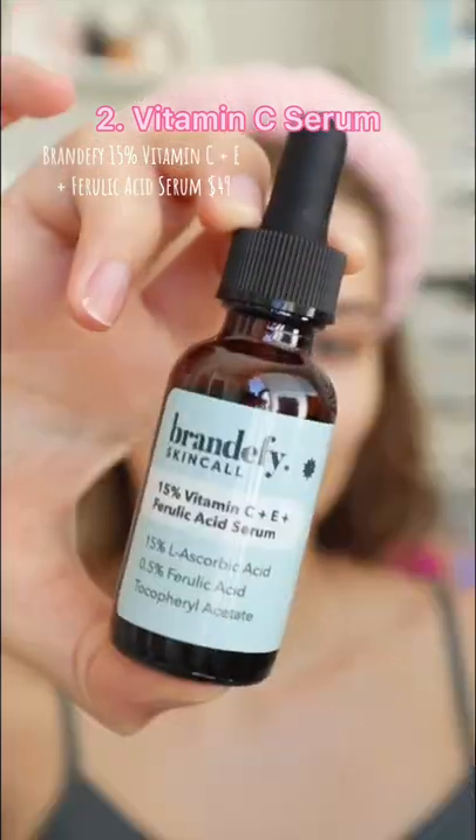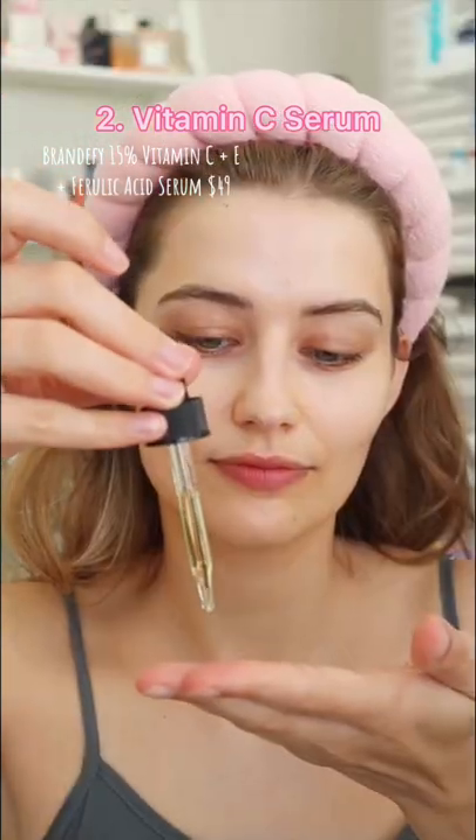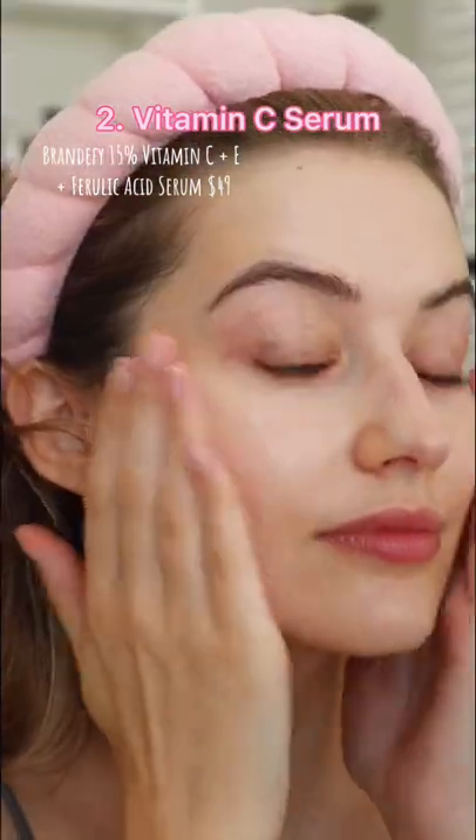Next I go in with a vitamin C serum. This helps fight free radicals and boost my SPF. Normally I'm really sensitive to ascorbic acid serums except for SkinCeuticals, but I think this is a great dupe for the SkinCeuticals — less than half the price — and it makes my skin glow.